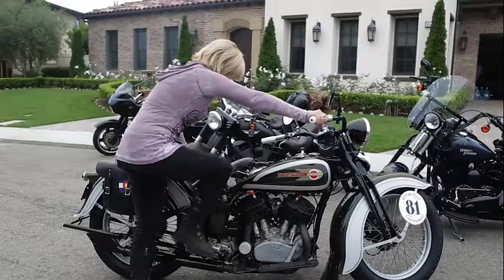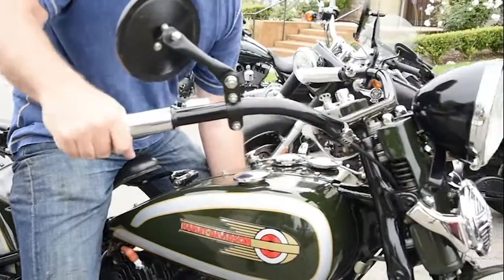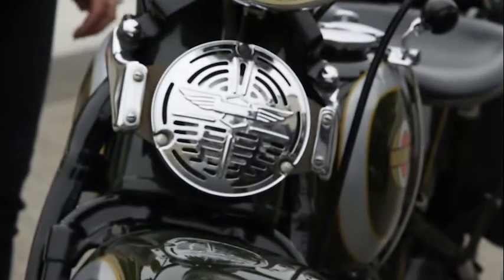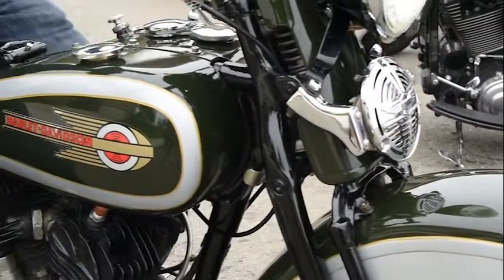He's my 1936 Harley-Davidson VLH and I rode him cross-country in the Motorcycle Cannonball. The bike terrified the bejeebers out of me in the beginning, and now I just love that bike — it's just so much fun to ride.